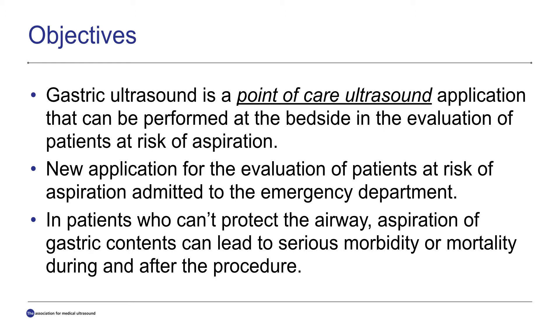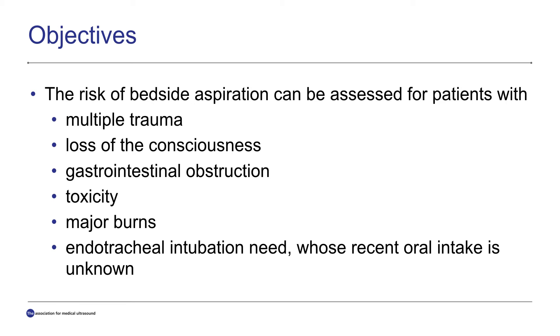In patients who can't protect the airway, aspiration of gastric contents can lead to serious morbidity and mortality. Multiple trauma, loss of consciousness, gastrointestinal obstruction, toxicity, major burns, and endotracheal intubation need — especially whose recent oral intake is unknown — is very risky for aspiration.